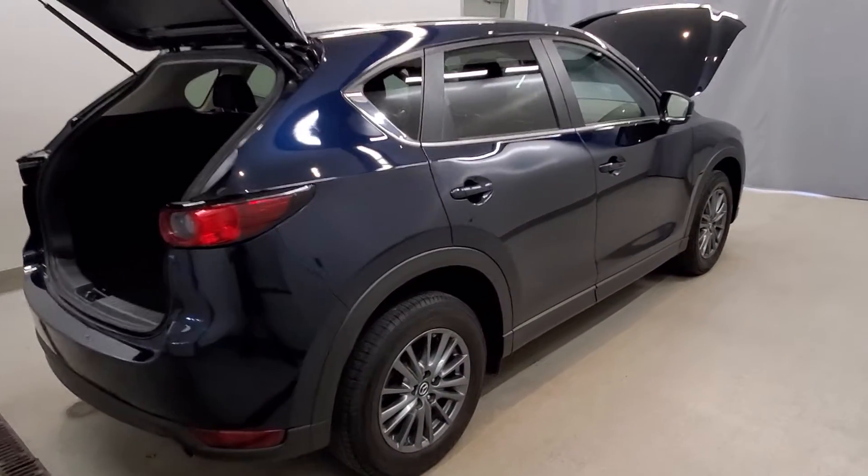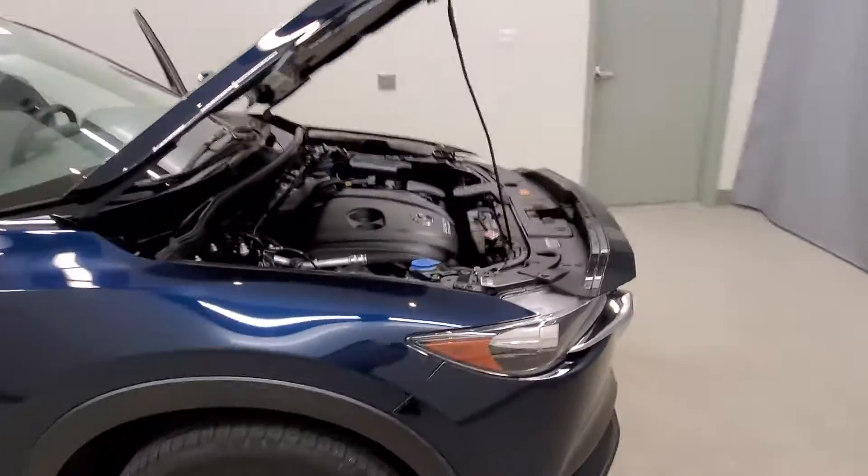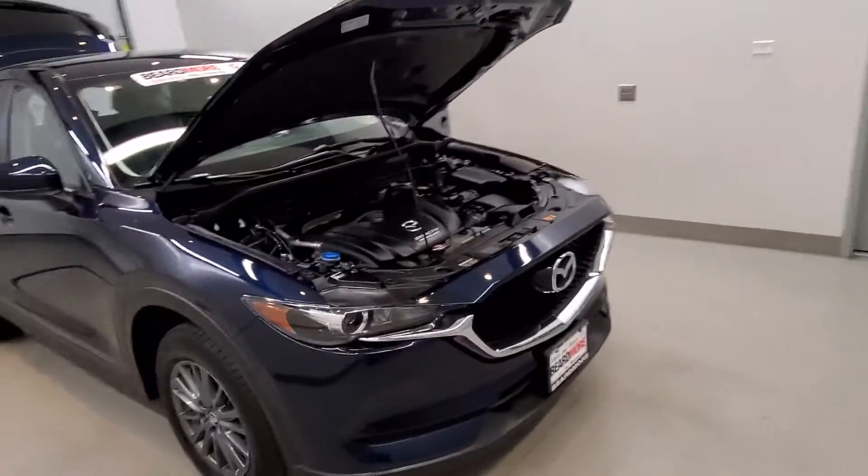This vehicle comes with a four-wheel independent suspension system with stability control, four-wheel disc brakes, ABS brakes, dual front and side airbags, and an emergency communication system.